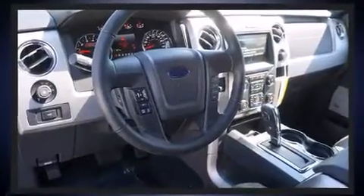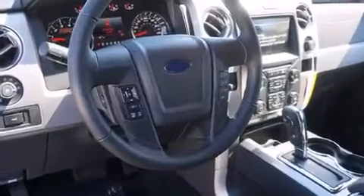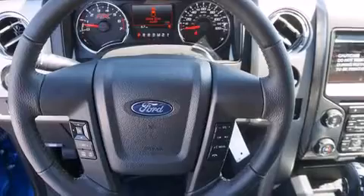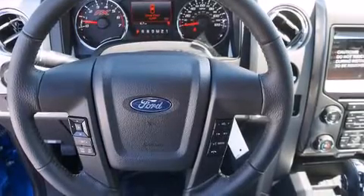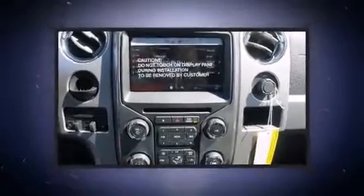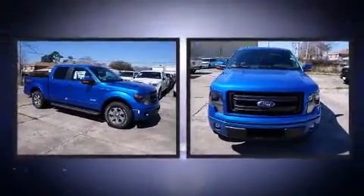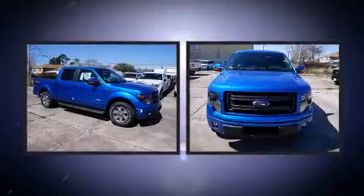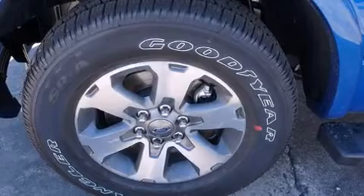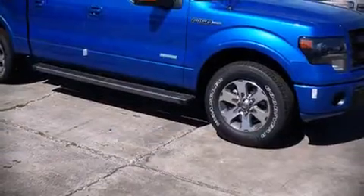Ford ensures the safety and security of its passengers with equipment such as dual front-impact airbags with occupant-sensing airbag, front and side impact airbags, traction control, a panic alarm, and four-wheel disc brakes with ABS. Electronic stability control ensures solid grip atop the road surface, no matter how challenging the driving conditions.